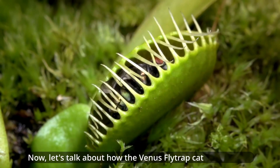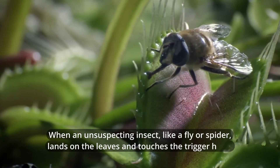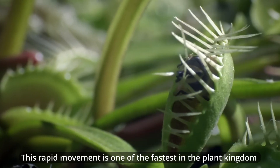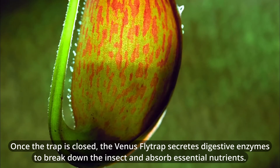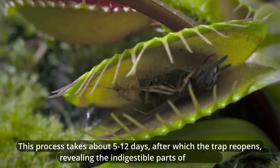Let's talk about how the Venus flytrap catches its prey. When an unsuspecting insect, like a fly or spider, lands on the leaves and touches the trigger hairs, the plant snaps shut in just a fraction of a second. This rapid movement is one of the fastest in the plant kingdom. Once the trap is closed, the Venus flytrap secretes digestive enzymes to break down the insect and absorb essential nutrients. This process takes about 5 to 12 days, after which the trap reopens, revealing the indigestible parts of the prey.